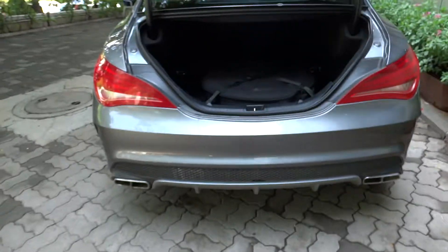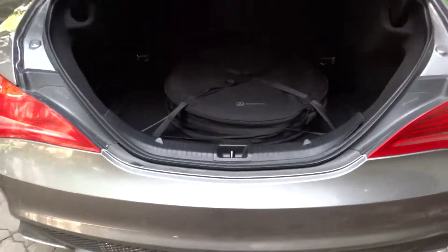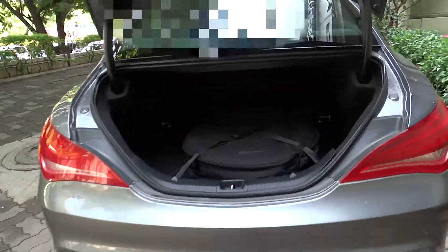The CLA does have a decent amount of cargo space. You get a total of 13.1 cubic feet standard, or 371 liters, which is actually more than a standard C-Class. If you fold the rear seats you can of course expand the storage as well. There is also a compartment for a spare tire.